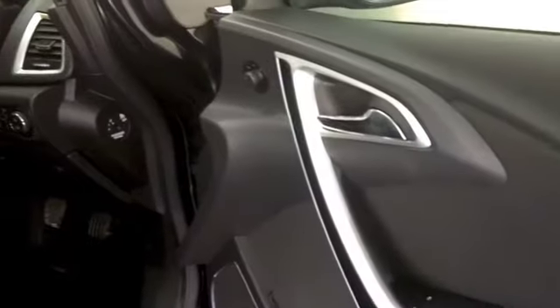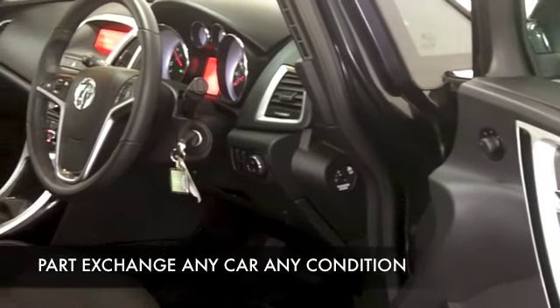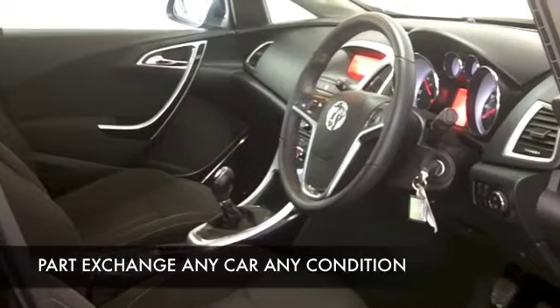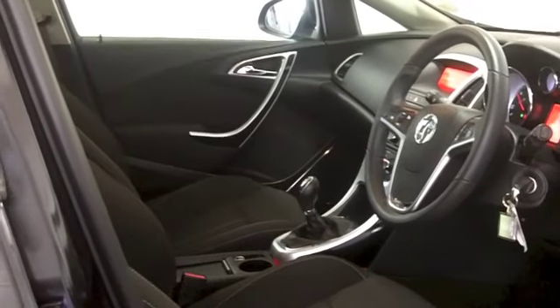And a fairly low insurance rating as well. This looks great in metallic black with a good set of alloys, and five doors making it accessible — easy to get in and out of.